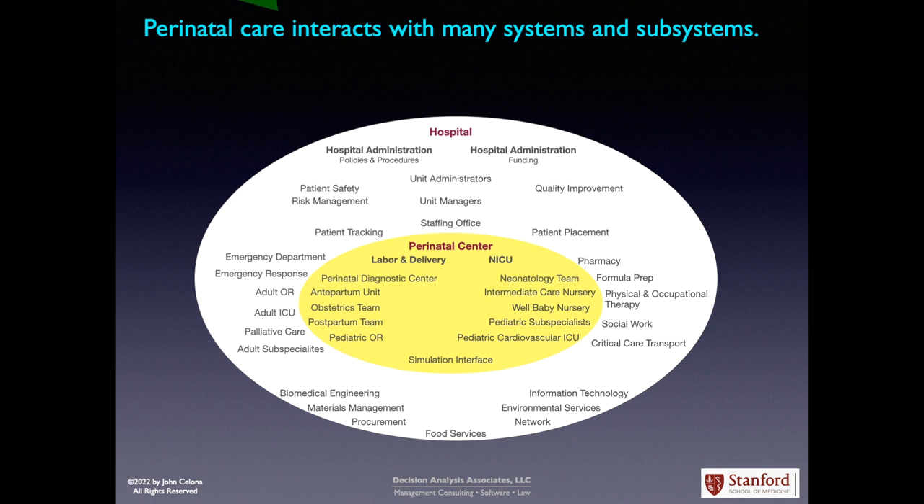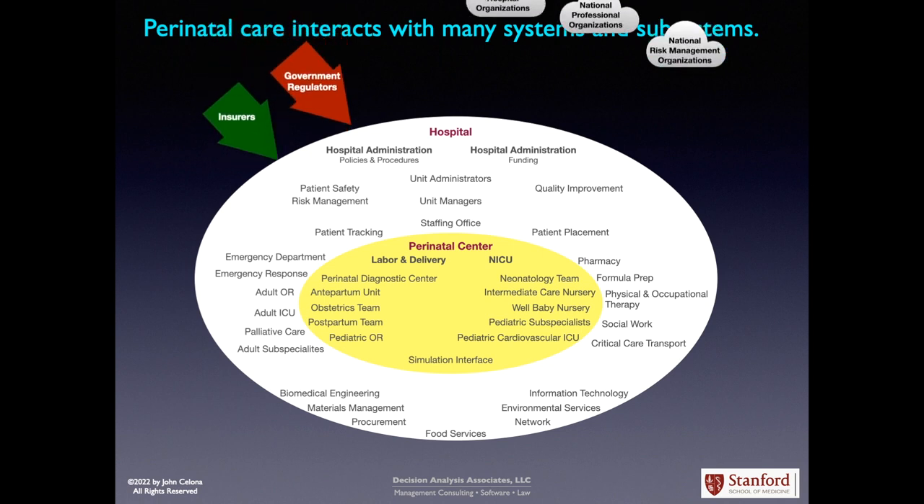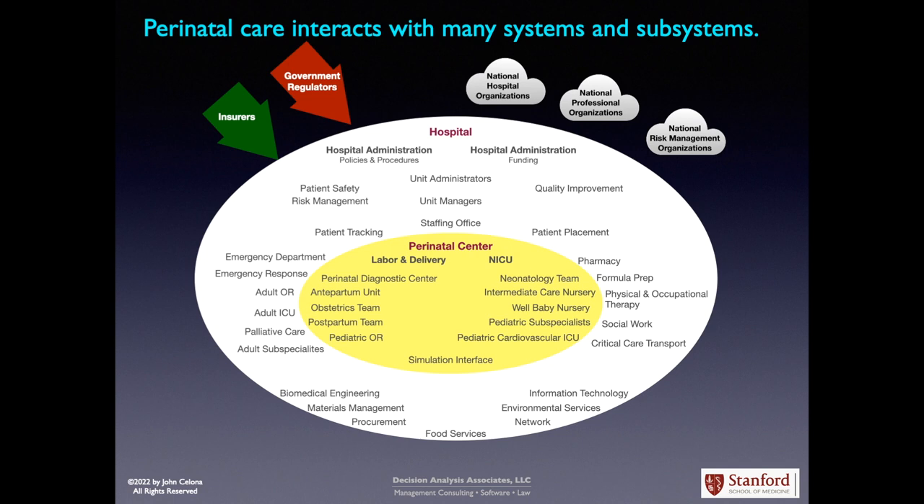Interacting on all of this are government regulators and insurers, the effects of national hospital, professional and risk management organizations, referring hospitals, telemedicine and telemonitoring, and external transport services. So it's a very complex picture, and part of the challenge in putting together a perinatal operations center is carefully defining the system and subsystem scope and how they interact with each other.